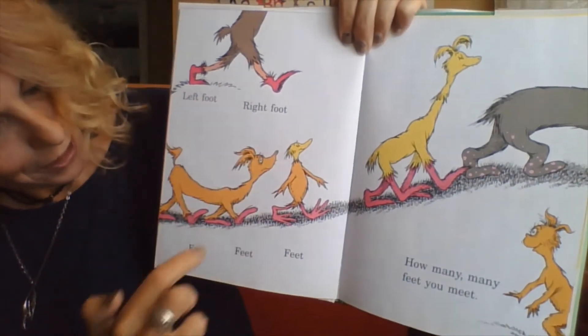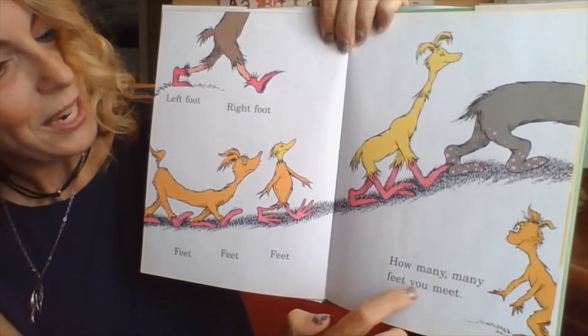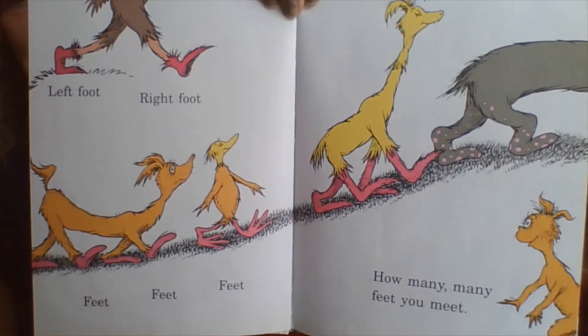Left foot, right foot, feet, feet, feet. How many, many feet you meet. Everybody has different looking feet, don't they?